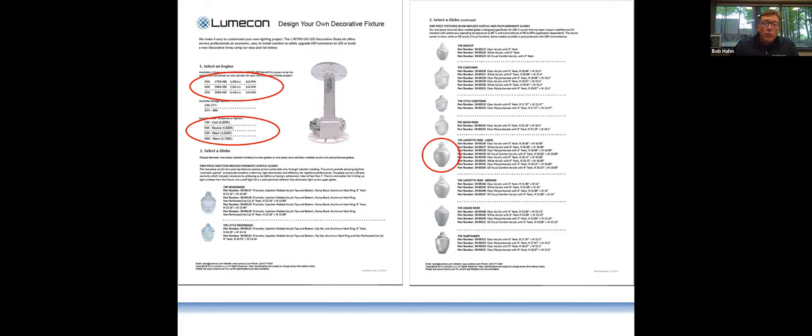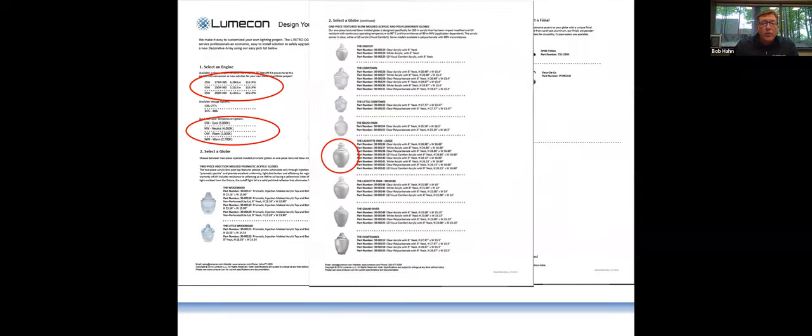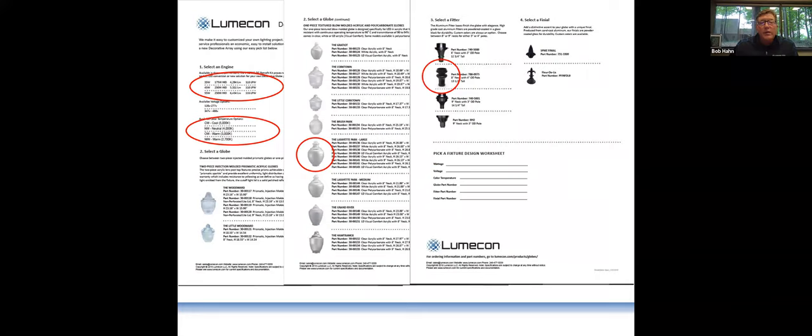You pick a globe, then you can move over to pick a fitter and maybe a finial if you like, and create your own a la carte fixture. The prepackaged ones we showed at the beginning are going to be more cost effective because we're stocking them in greater numbers. But if someone wants a different look, we can go a la carte — it won't be terribly more in price, but it'll be slightly more just because we don't have it all in volume like we do the other stuff.